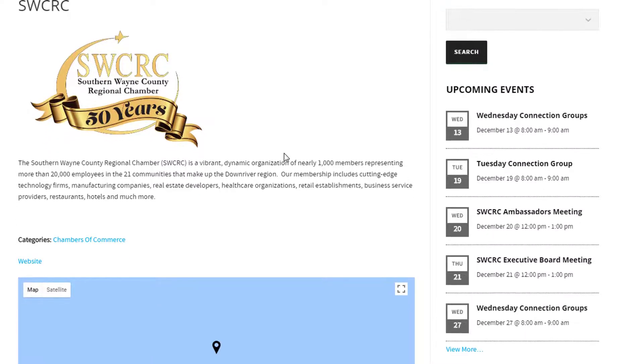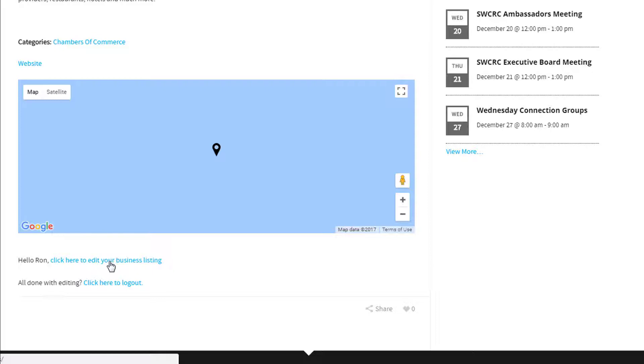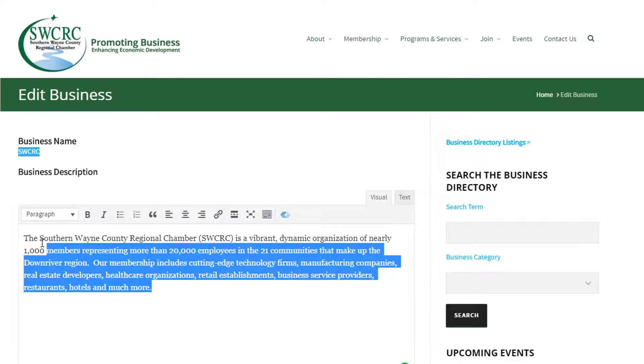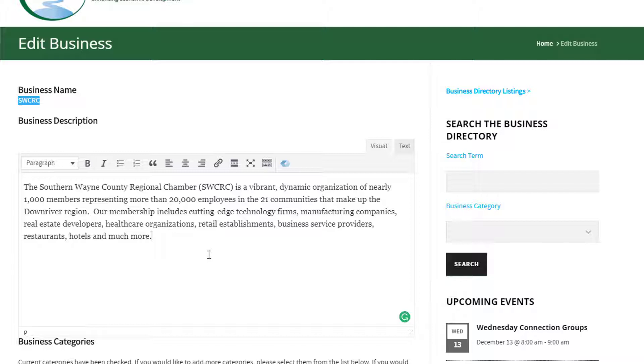Scrolling down, you can see it's a cool page — the Southern Wayne County Regional Chamber's directory listing — but it really needs to be updated. There's not a whole lot going on; we have a logo but that's about it. At the bottom it says 'Hello Ron, click here to edit your business listing.' I click that link and it goes to the Edit Business page. You have your business name, which is permanent — if you need to change it, contact Chamber staff. The business description is great — you can update it whenever you want, do a special offering, play with formatting and fonts, italicize or bold it, and put links in. There's an 'Insert Link' button so you can link directly to your website, a PDF, a coupon, or a Facebook page.